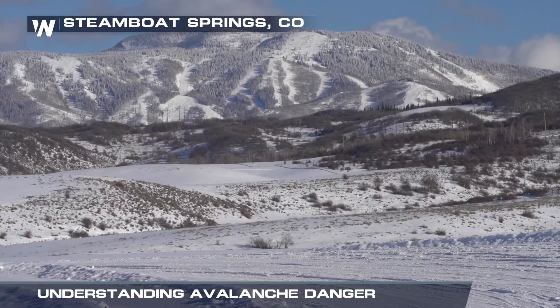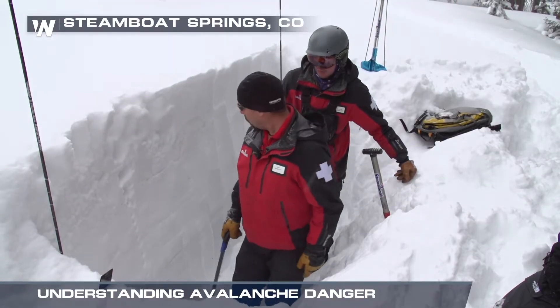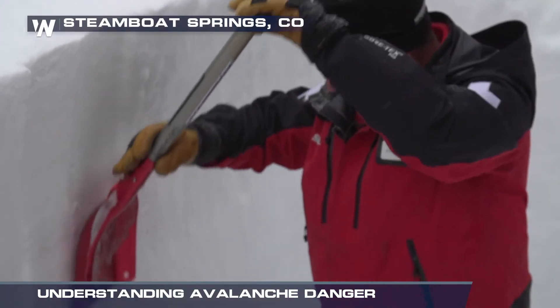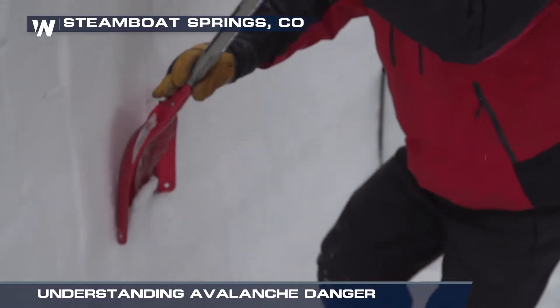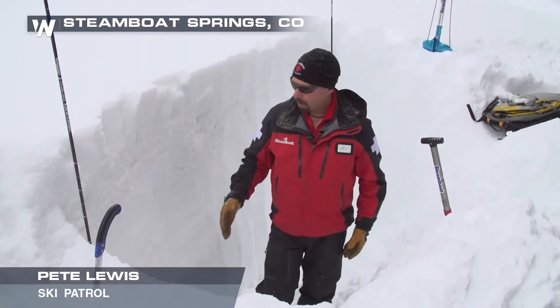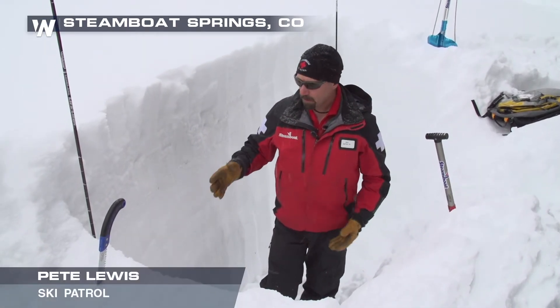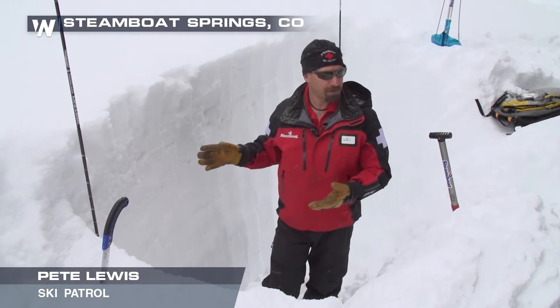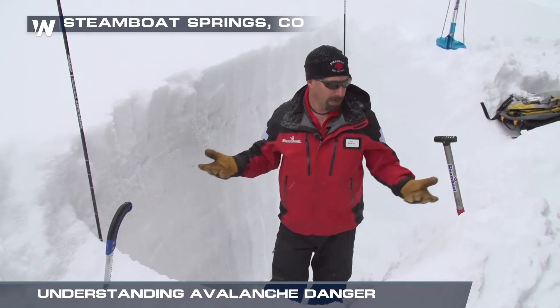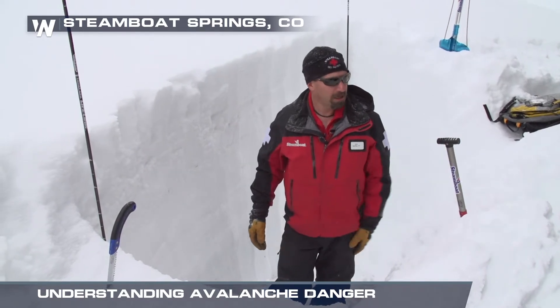So what causes avalanches, and how do you avoid them? We went to Steamboat Springs, Colorado to learn from those who see them firsthand. Ski patrols. What we're going to be looking at here is the layering of the snowpack, identifying different layers, and then we can do a couple of tests to try to find weaknesses in the snowpack that might create an avalanche in the backcountry.